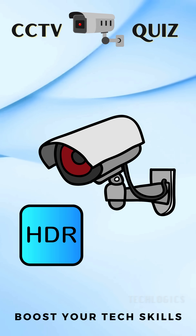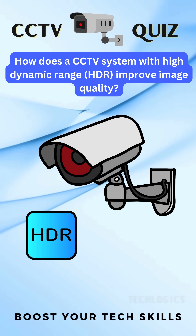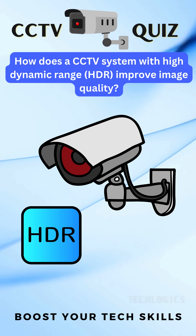Ready to test your surveillance knowledge? Here's the question. How does a CCTV system with high dynamic range, HDR, improve image quality?